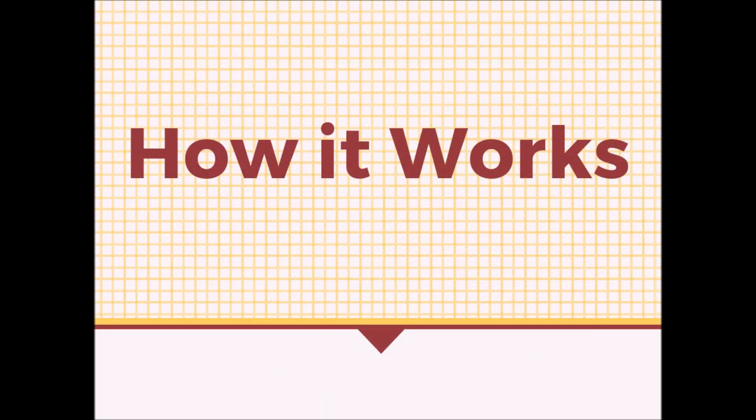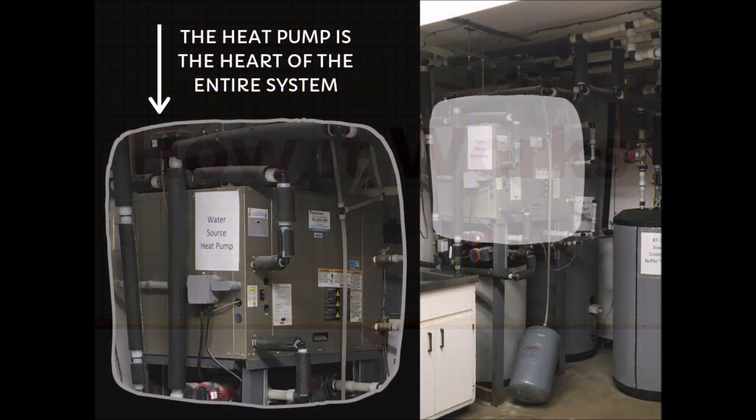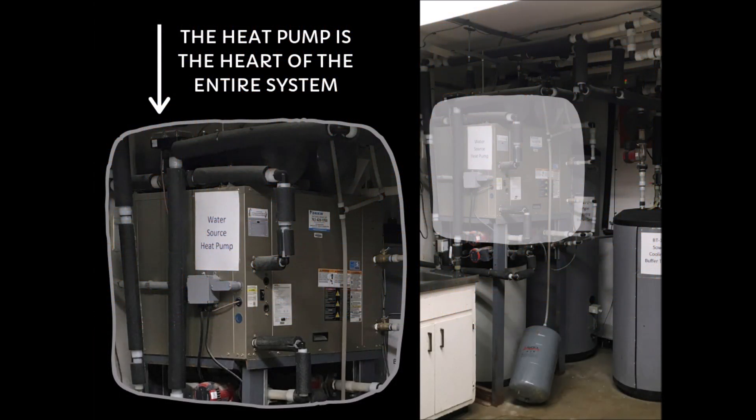Now that we have explained the solar energy, let us take a look at the actual heating and cooling system. The heat pump is at the center of the entire system. All of the water used for either the cooling or warming mats eventually makes its way through the heat pump to either be cooled or heated to the desired temperature. In the system, there is never a transfer of water from the cooling loop to the heating loop, or vice versa. Instead, the focus is based on the transfer of heat from one loop of the circulating water to the other.